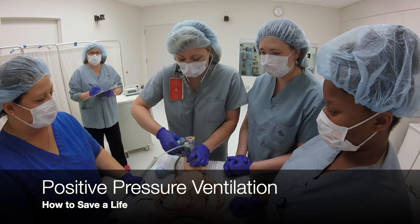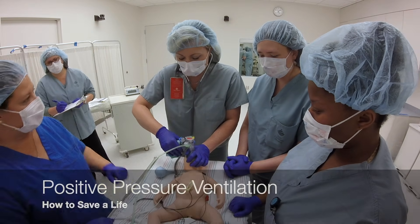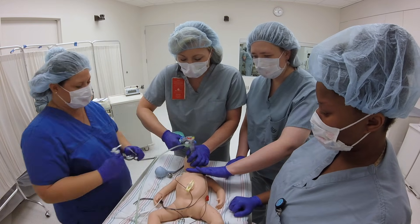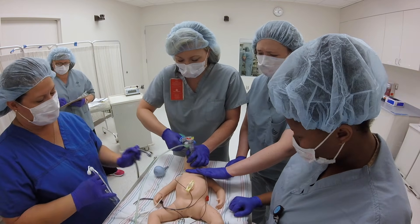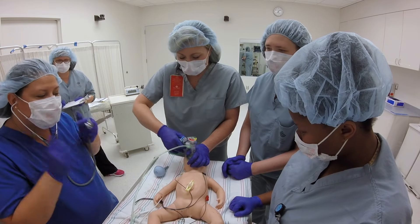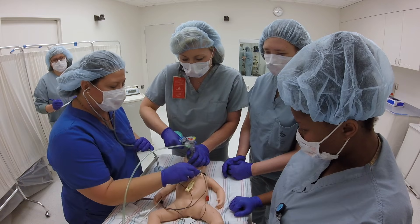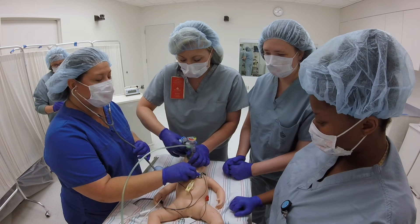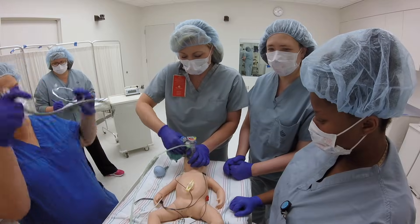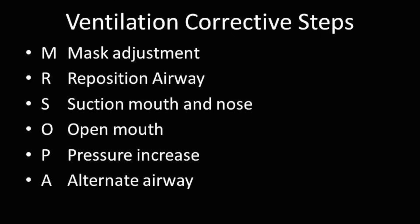We're going to do 15 seconds of bagging. I don't feel any chest rise — I'm having a hard time. I'll make sure the heart rate is correlating with the monitor. The heart rate is 70 and not increasing. We should start Mr. SOPA. Mr. SOPA is a mnemonic to remember the six ventilation correction steps to take when you determine that you are not providing effective ventilation.